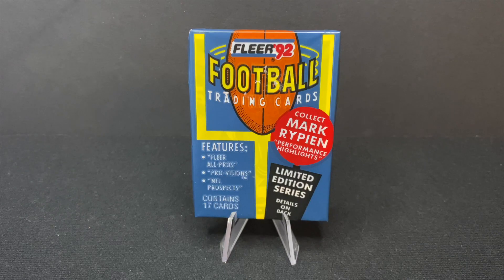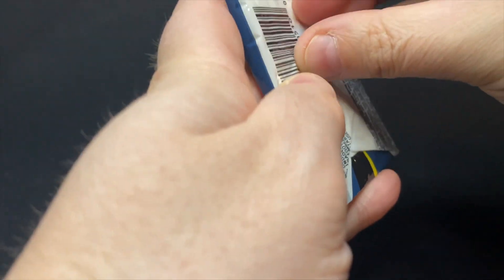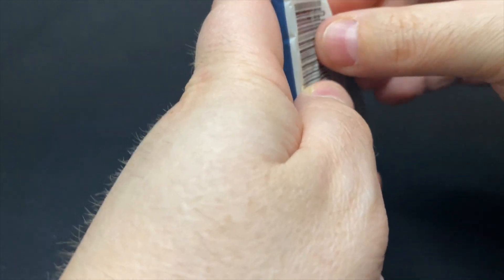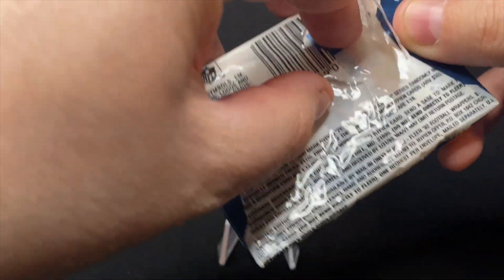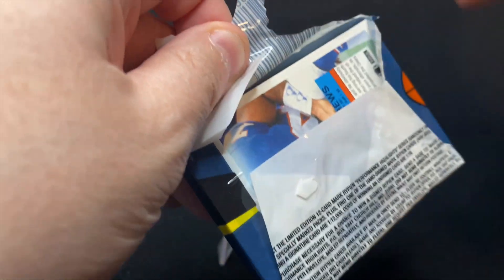There's 17 cards in here, as sort of the NFL's playoffs move along. We're going to open this pack from over 30 years ago and see what stars we can find. You may have noticed the cover of the pack had some price stickers on it, so I had to try to peel those off so that you could see that this was, in fact, a pack of 92 Fleer football cards. So let's see what we get.